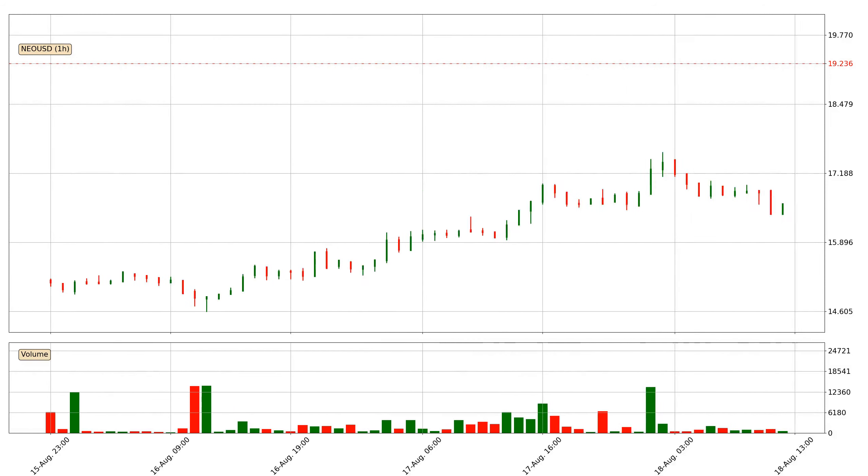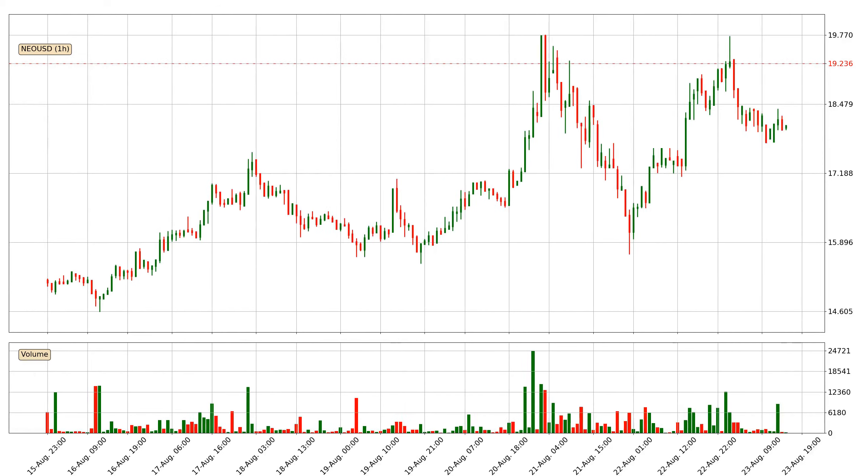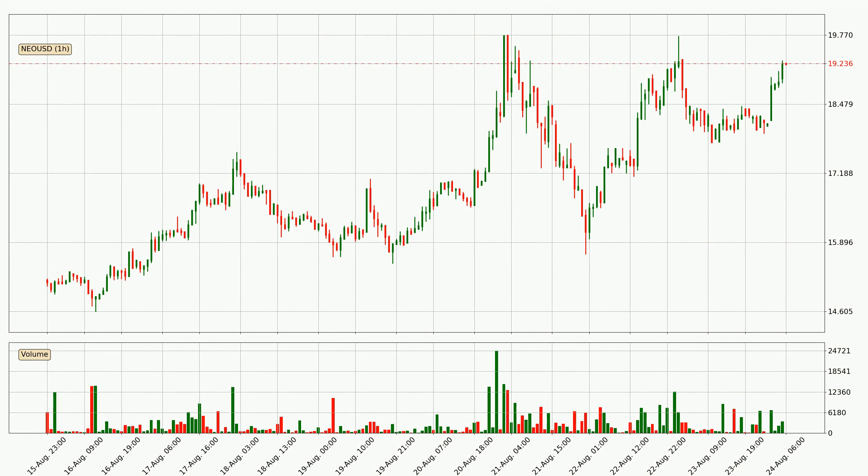Hey fellow crypto enthusiast, welcome to today's quick trend analysis. Let's get straight to it. In today's video you will find out how the price of NEO has changed and what the technical indicators EMA, Stochastic RSI and MACD are showing. If you are not familiar with the indicators, check out the explanation videos down below in the description.